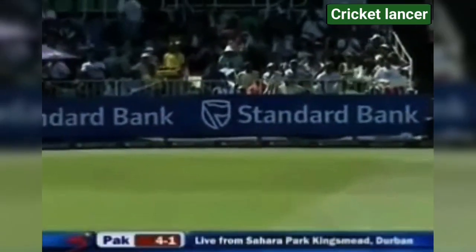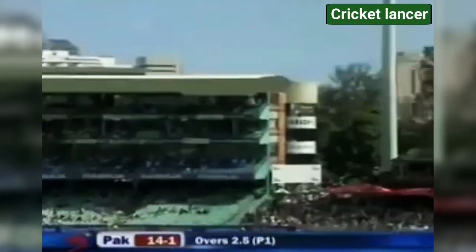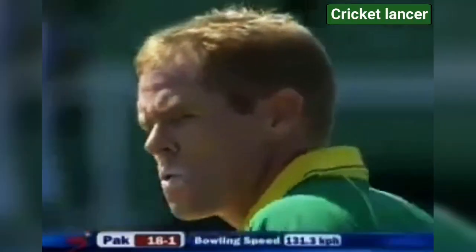The outside edge — it's a short boundary down to third man. That's picked up too full, a little bit too straight from Shaun Pollock. It's a boundary again. He's picked it up. Superb stroke. This could be another boundary — that is right off the bat.